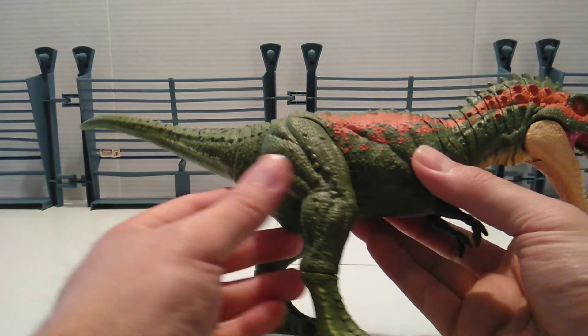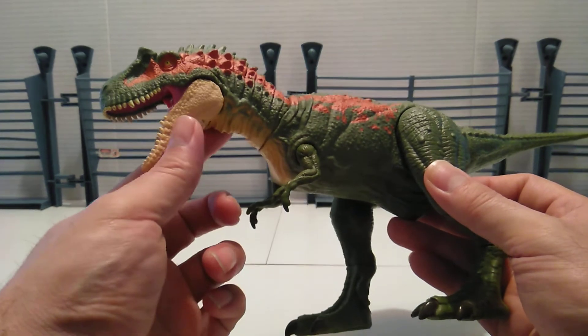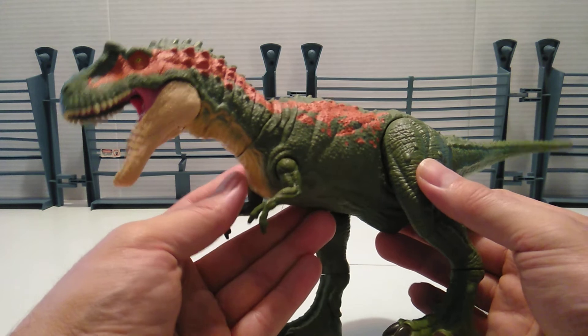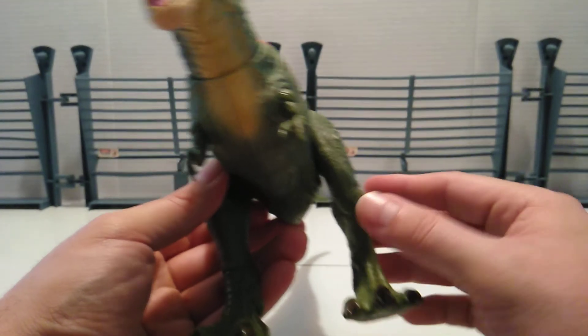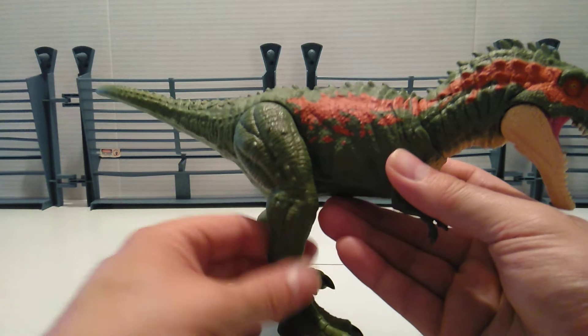Overall, the molding and especially the head sculpt is by far the best thing — it's got it down pat. It's just a beautiful mold they're able to reuse, so as long as they keep making these I'll probably keep collecting them.